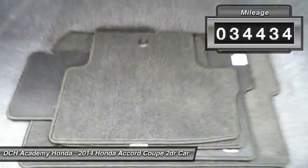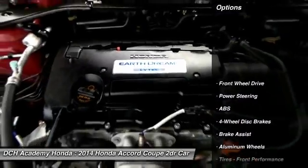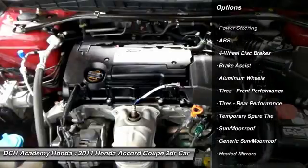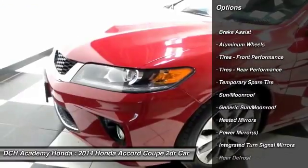It features a power driver's seat, keyless push-button engine start, dual-zone climate control, power windows, mirrors, and door locks, keyless entry.